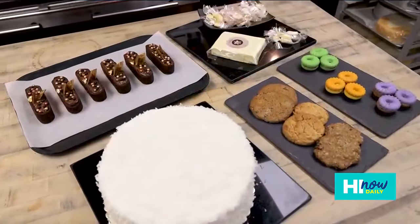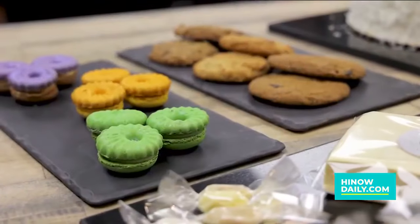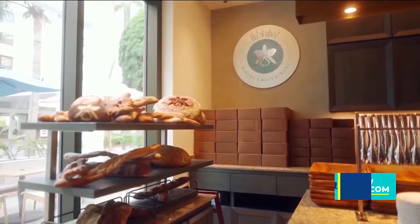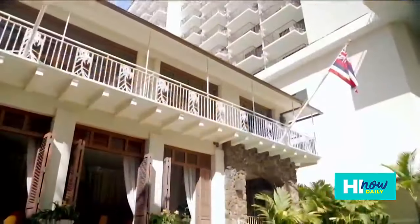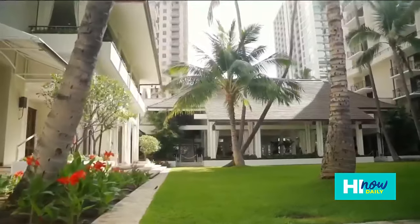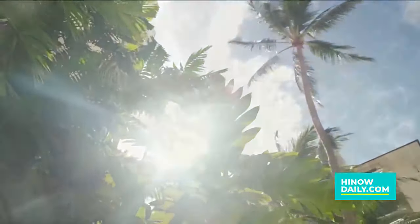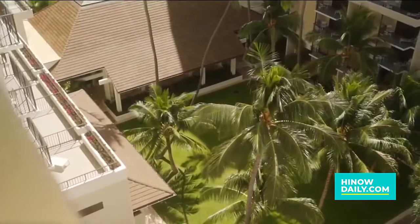Can you tell everybody where they can pick up some of these sweet treats and confections? Our bakery is open Wednesday through Sunday from 6:30 to 11:30, as well as all of our outlets and especially our award-winning sparkling Sunday brunch. We'll see you next time.